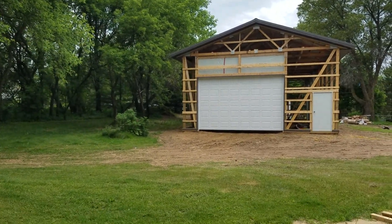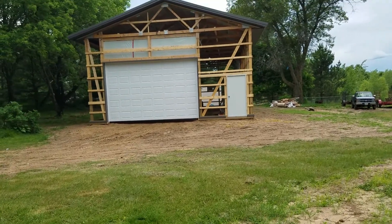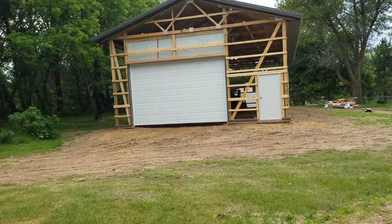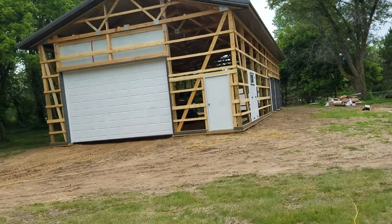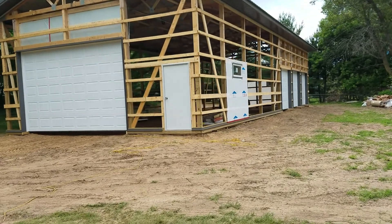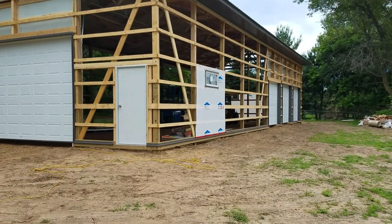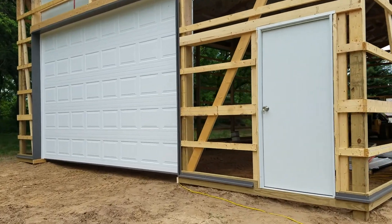The garage doors are in and the siding should go up probably Monday. It's really starting to look like something. I got most of the J-channel in and most of the trim around the doors is up, but one piece was bad. The windows are in and the entry door is in.